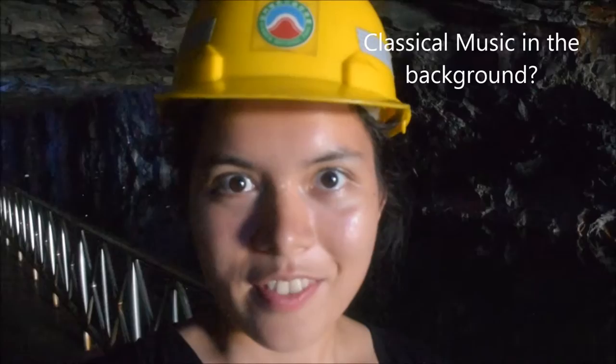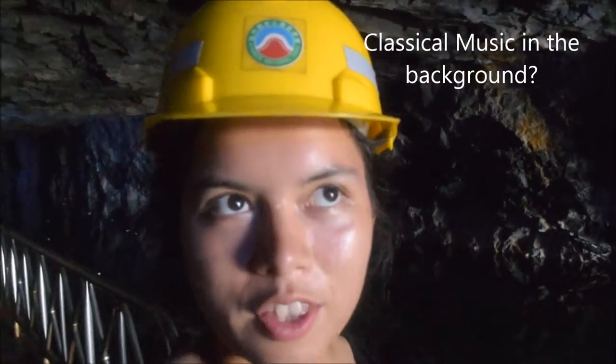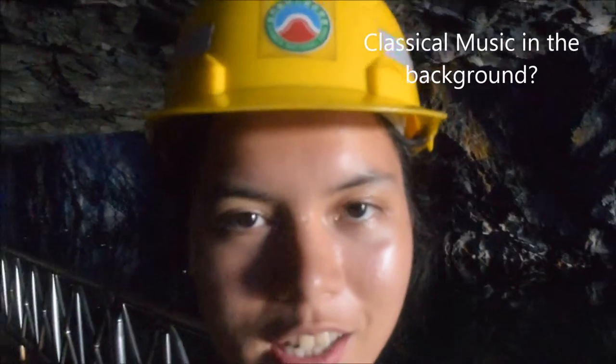Hey everybody, it's Mez here, and I'm officially in Kinmen. One of the things Kinmen is famous for is their tunnels, because this used to be a military site — a strategic military island. You can actually see China, Xiamen, from Kinmen.